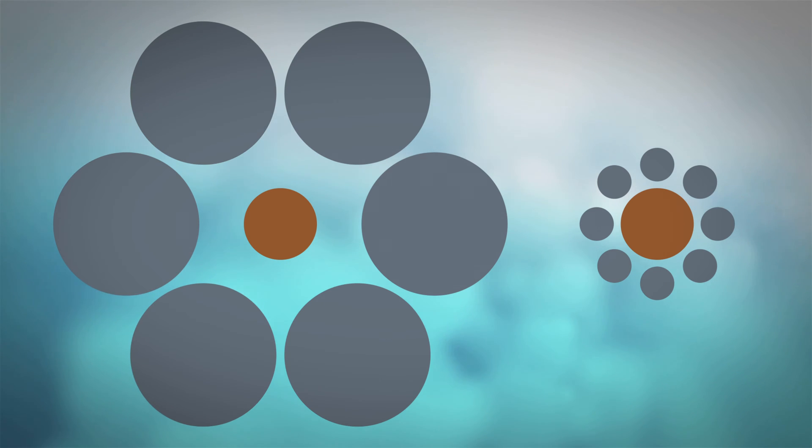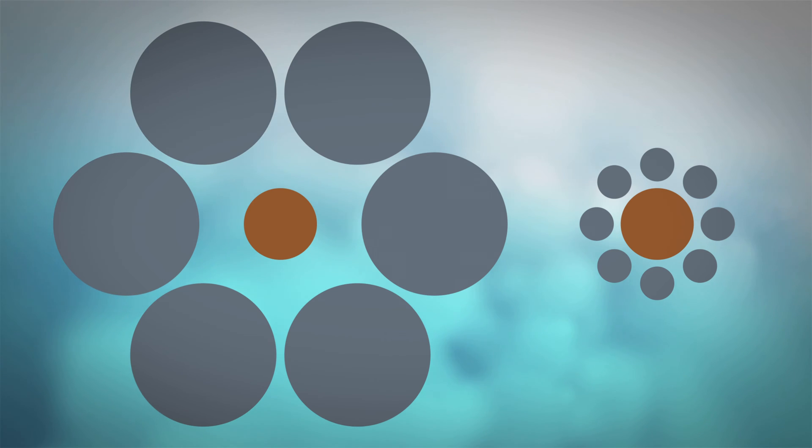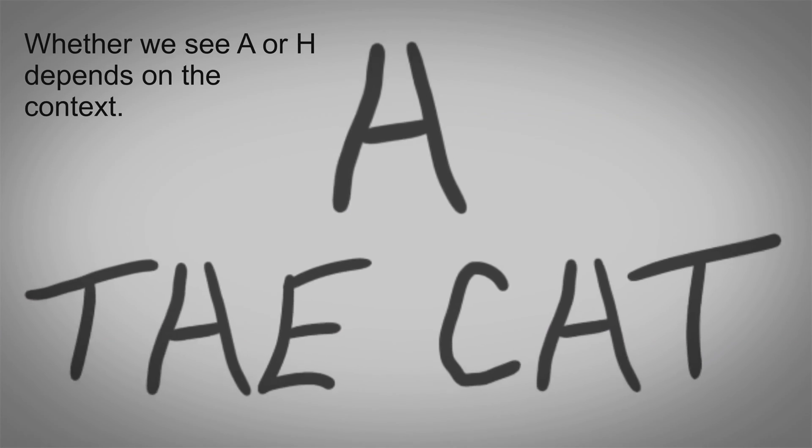One is surrounded by smaller circles and the other one is surrounded by bigger circles. Even though both circles are exactly the same size, you get the impression that the circle surrounded by smaller circles seems bigger than the other one. The reason is that our brain always sees the world in relation to other things.